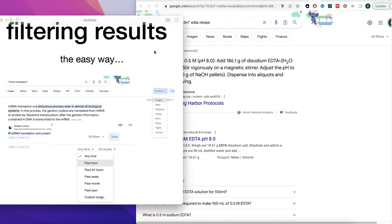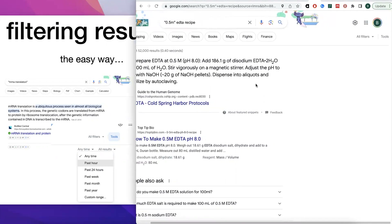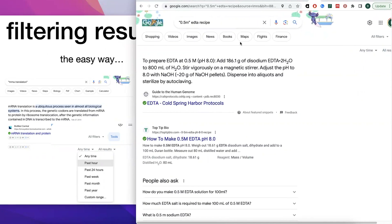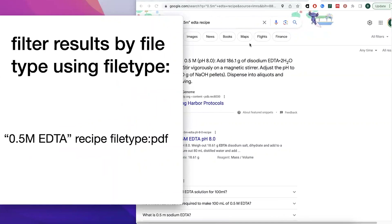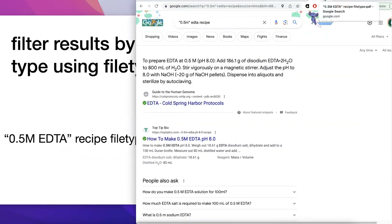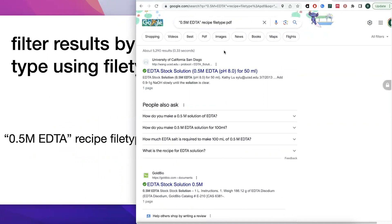You can filter results through Google's built-in tools — going to 'All Filters' lets you filter by images, videos, news, and more. Under Tools, you can filter by time as well. You can also filter by file type manually in the search bar. For example, if you want a PDF of a 0.5 M EDTA recipe, search your phrase followed by 'filetype:pdf,' and Google will show you only PDF results.